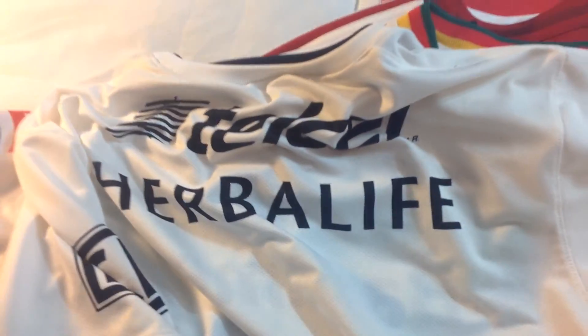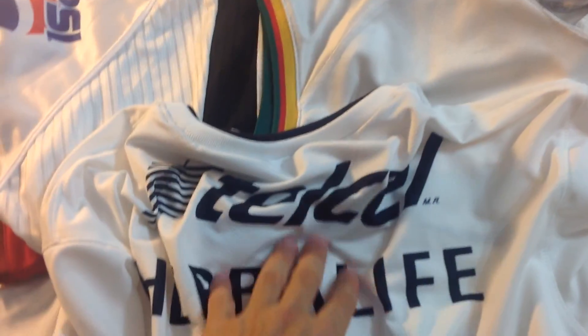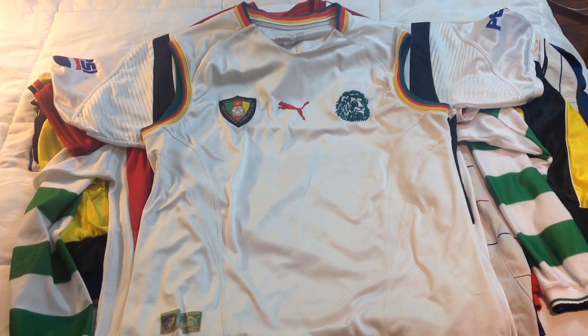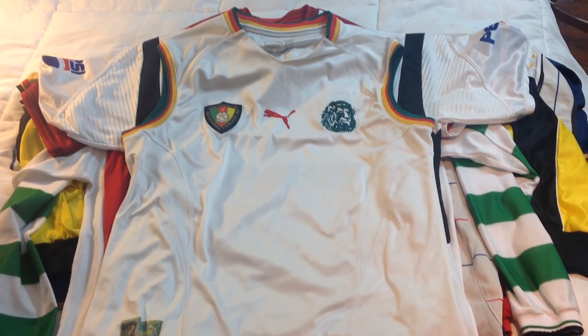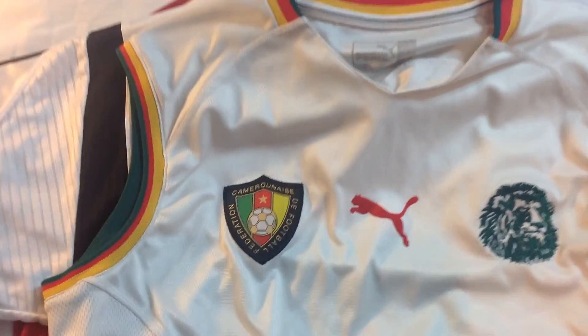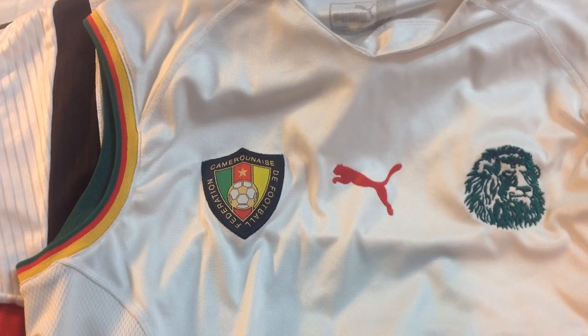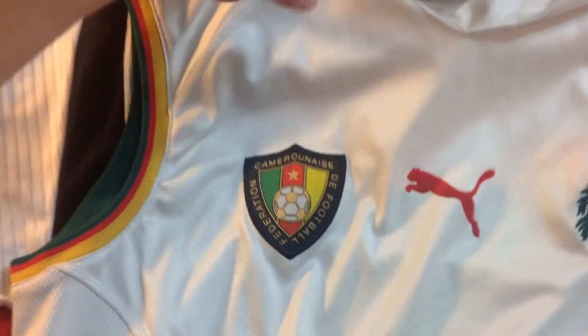Next up is this Cameroon 2002 World Cup jersey. Many people remember this jersey because it has no sleeves. It features the lion and the Puma logo — very clean and authentic. It's pretty worn out but still a classic jersey, with no name on the back.